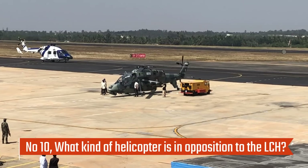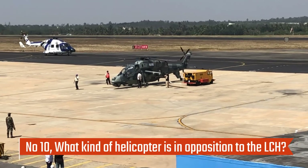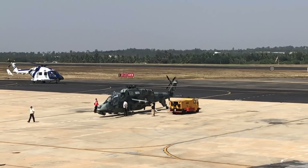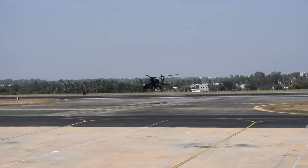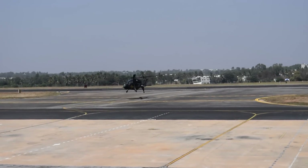Number 10: What helicopters are competing with the LCH? When it comes to capabilities, this helicopter is compared to the Chinese Z-10, the Turkish T-129 attack helicopter, and the Airbus Tiger combat helicopter. However, each helicopter has its own distinctive qualities that set it apart from the competition.